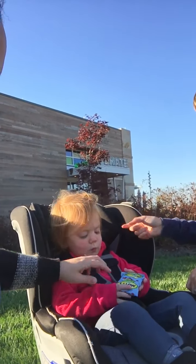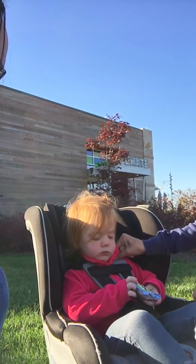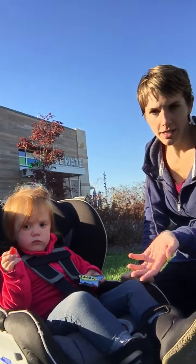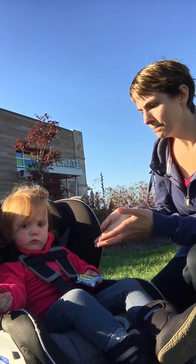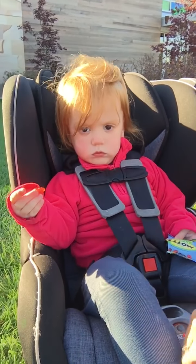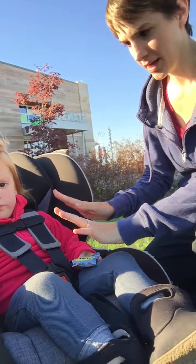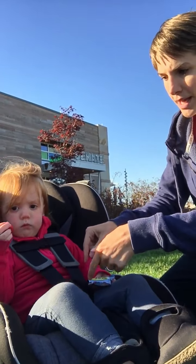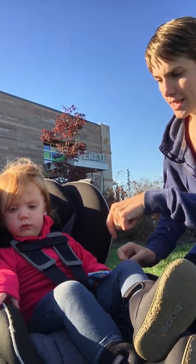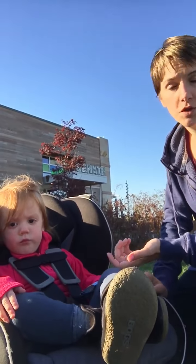Here we have her in a lightweight fleece, and you can see that whenever you tighten the harness you want to make sure that you can't pinch any slack at the shoulder — that's the best way to tell that it's tight enough. To test whether your child's coat is too thick: put them in the seat, pull up all the slack on the harness around the hips and tighten it until it passes the pinch test. Then, without loosening anything, unclip the harness, take them out, remove the jacket, put them back in just their shirt, clip it back, and see if it still passes the pinch test.